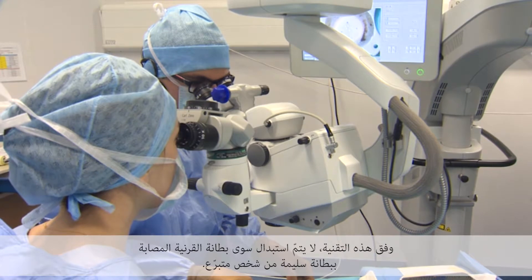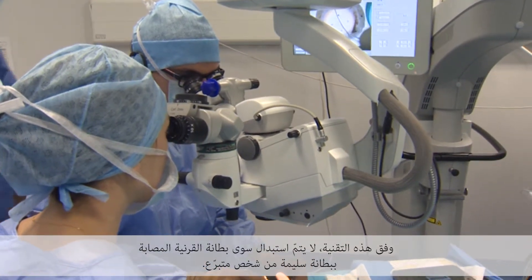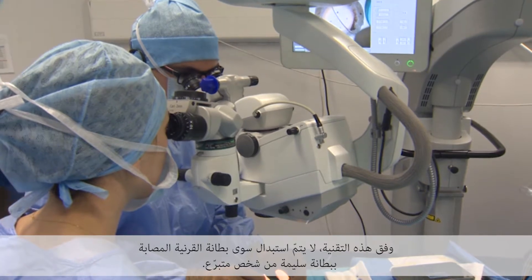One of the newest techniques aimed to replace this endothelial layer is called Descemet Membrane Endothelial Keratoplasty, DMEK. In this technique, only the diseased endothelium is replaced by a normal endothelium obtained from a donor.